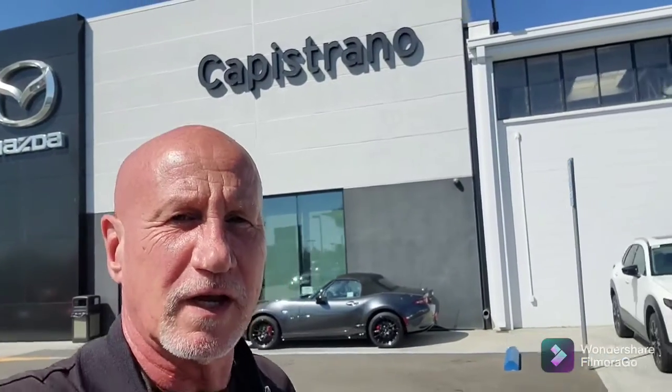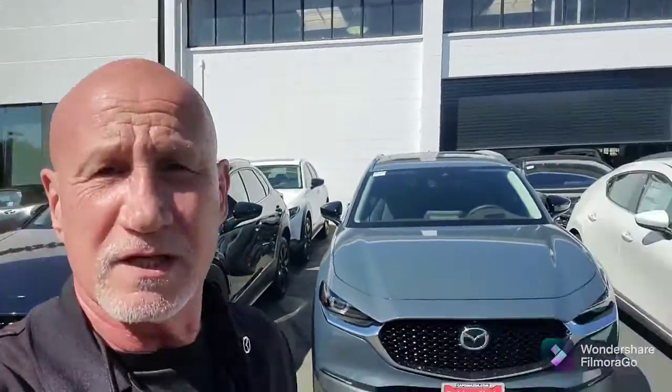Good afternoon, Jeffrey. This is Rick at Capistrano Mazda. Thank you very much for your inquiry on the CX-30, the Premium Plus, which I have behind me. Let me do a little walk around and show you the vehicle.